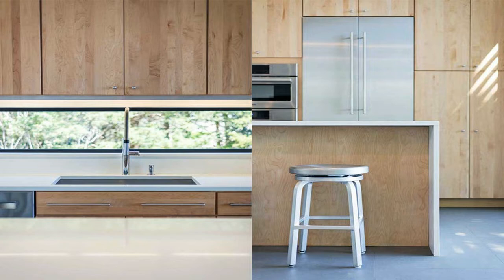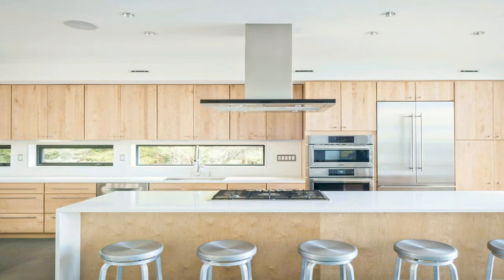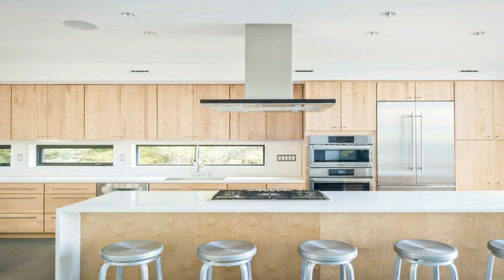Exterior materials were chosen for their durability to hold up to the harsh coastal climate. Kynar-coated corrugated aluminum siding withstands the corrosive salt air while providing beautiful tone and texture. Warm natural cedar is used for siding, railings, the outdoor shower enclosure, and the brise-soleil, along with Ipe decking, complementing the cool metal siding.